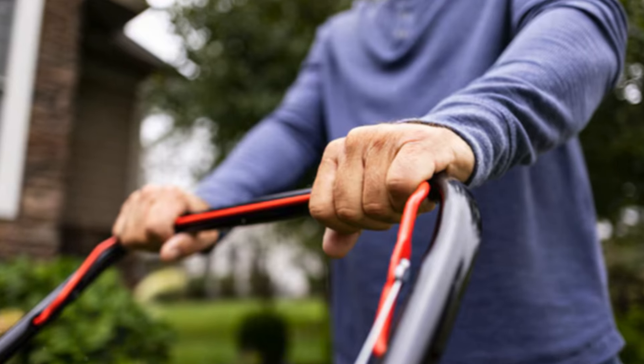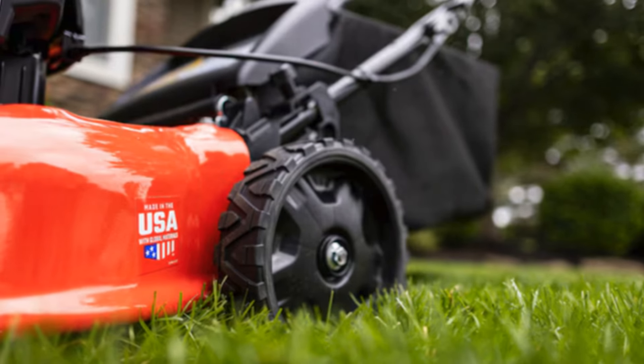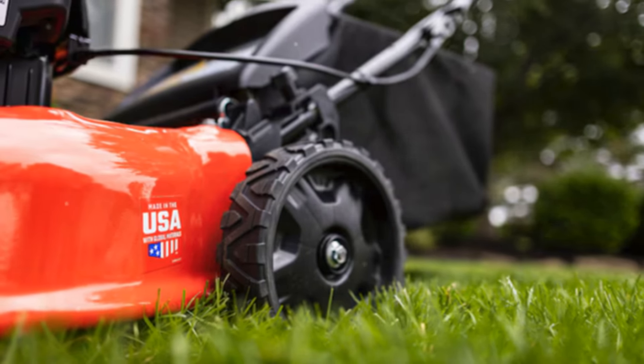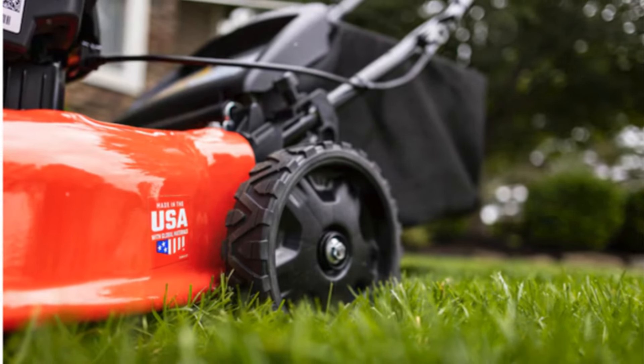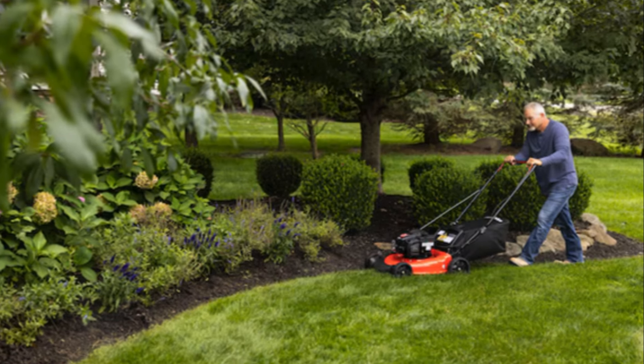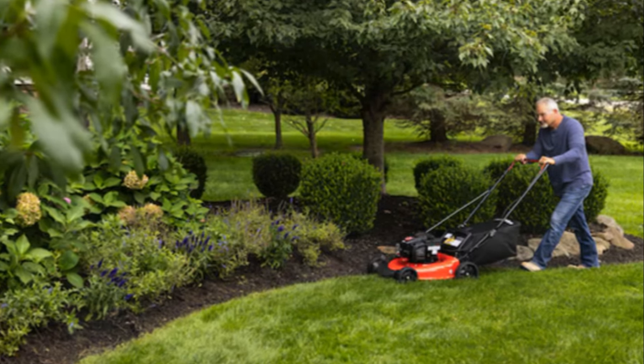Today, we're diving into the world of gasoline-powered lawnmowers, perfect for homeowners looking for powerful and reliable machines. We've selected the top five models based on price, reliability, and availability. Let's get started.